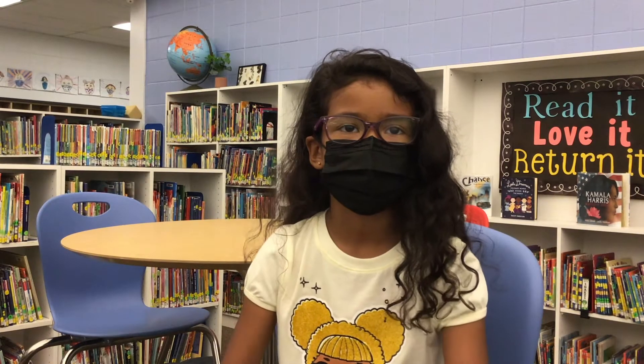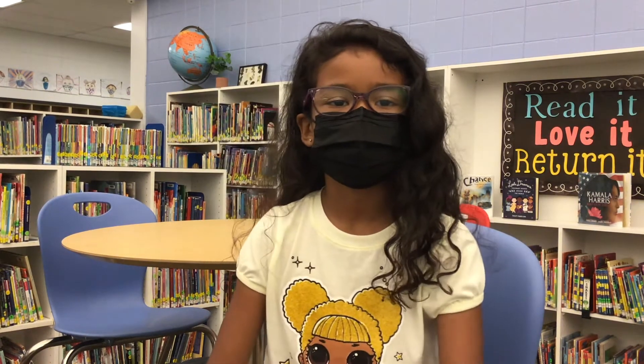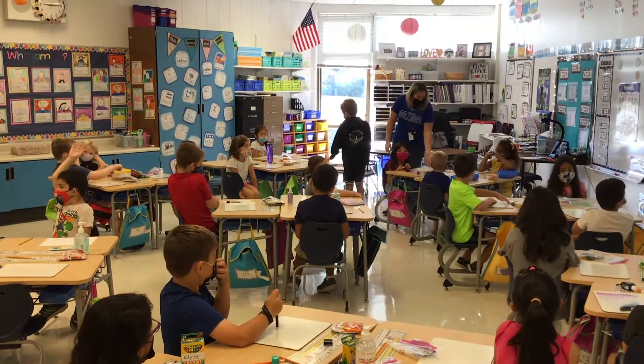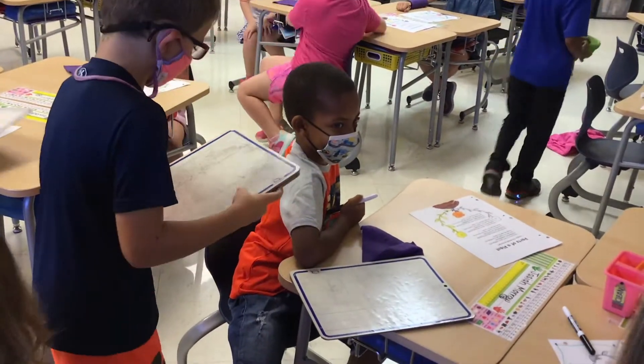Favorite part of Number Corner is equations, because I like making all the equations that make different numbers. I want you guys to go ahead and do the 22nd day equations on your light boards. You're trying to see how many ways you can make 22.